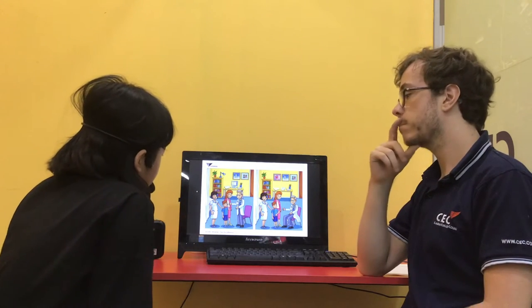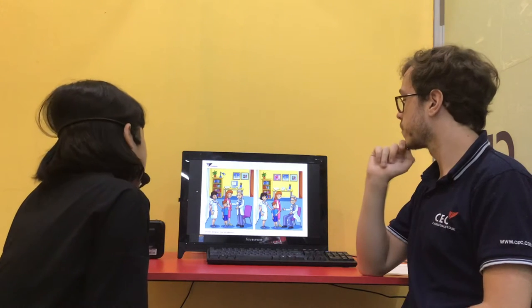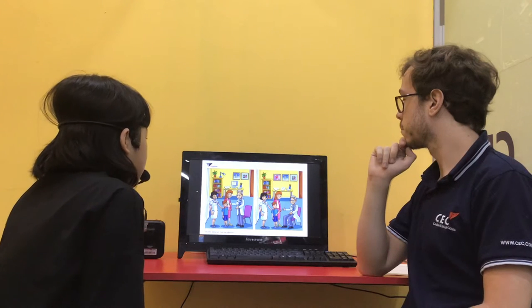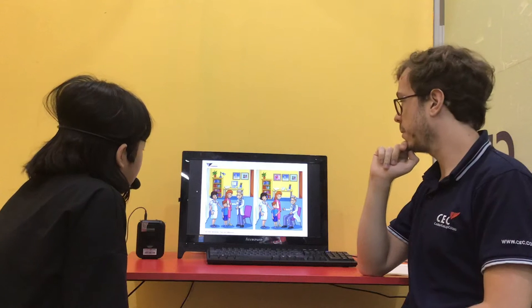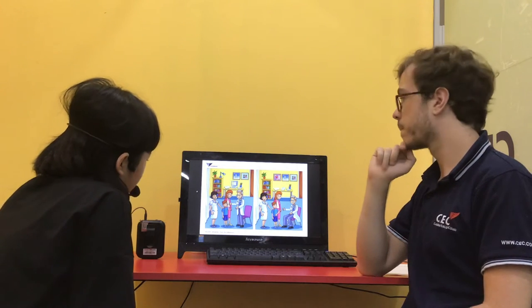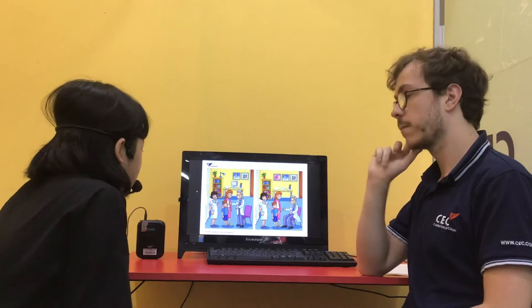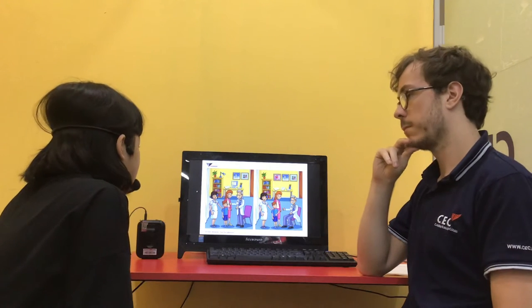Okay. On the table, in picture A there is a computer, but in the other picture there is a floor. And in picture A the doctor is standing, but in picture B the doctor is seated. Good.